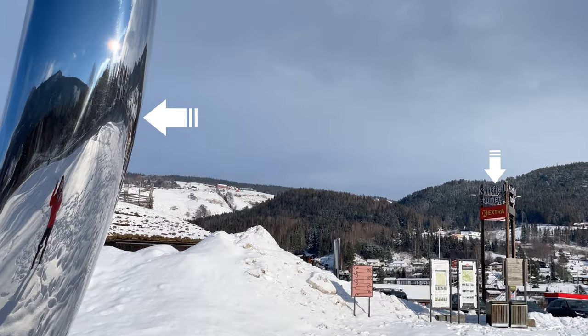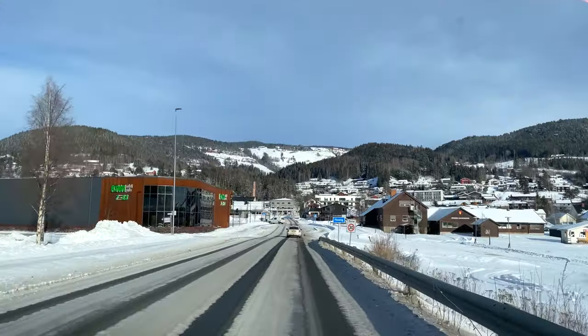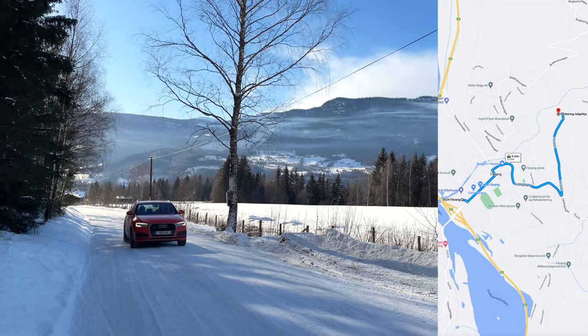You won't miss the city — this sign and the mammoth are next to the bus stop. From the city to the parking lot where the trail starts is not far, only 2 km.